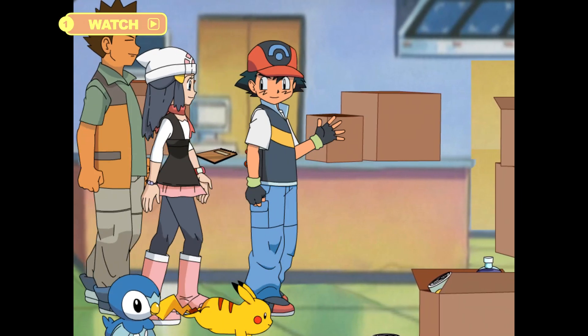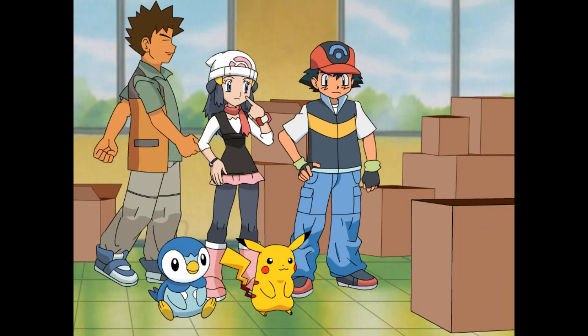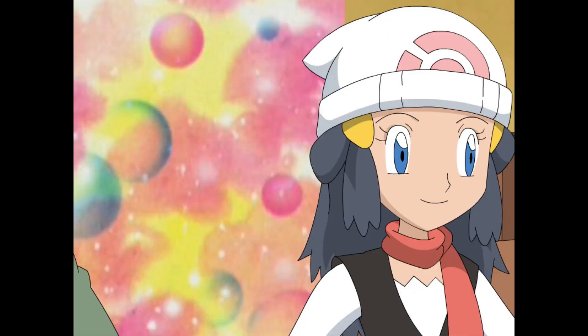Whoa! What's going on in this Pokémon Center? Is it closing? There's Nurse Joy! Hello, everyone! Hello, Nurse Joy! We saw all the boxes... Hello, Nurse Joy!